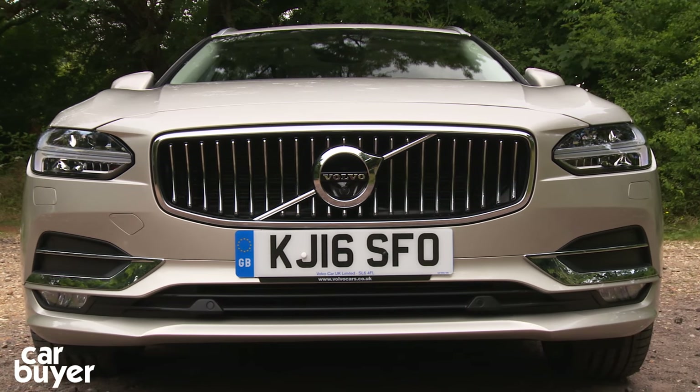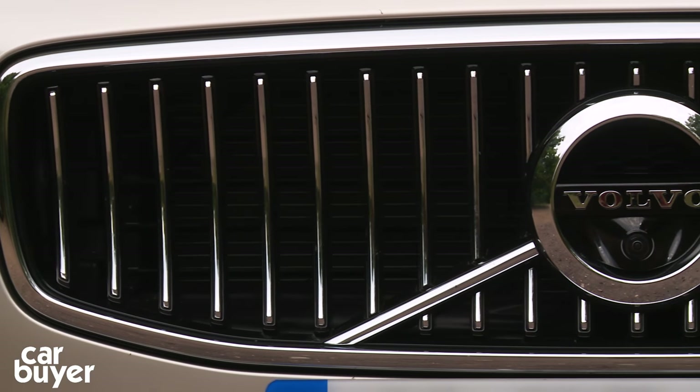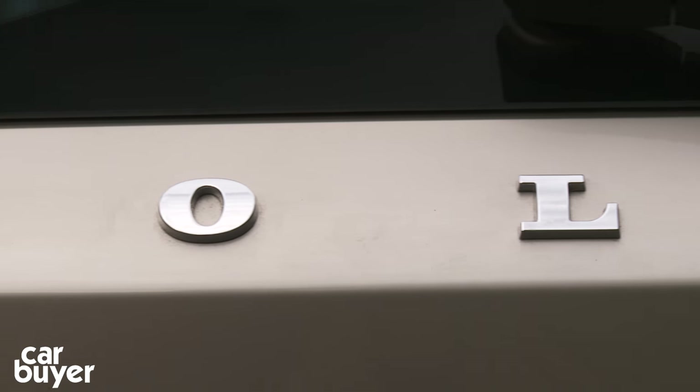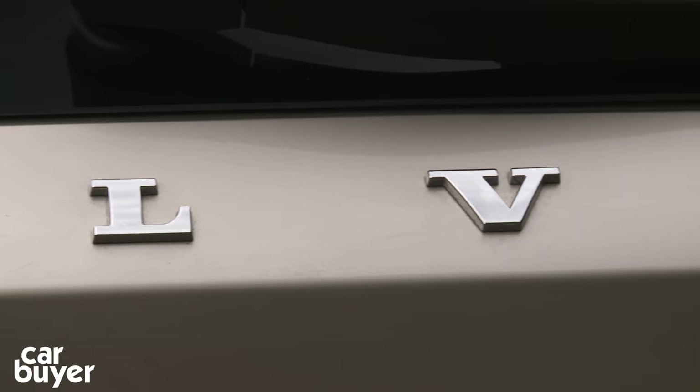Volvo — a conservative Swedish company that builds very sensible, square-shaped estate cars. Well, if you think that, then you obviously haven't seen the new V90.